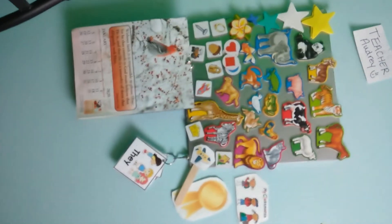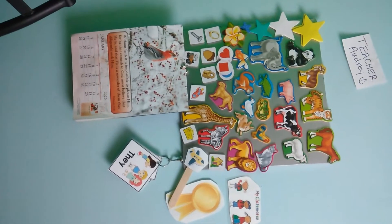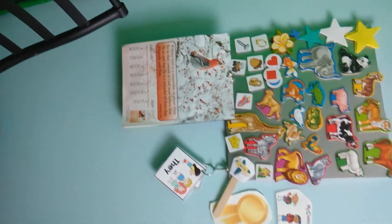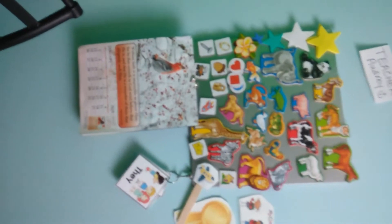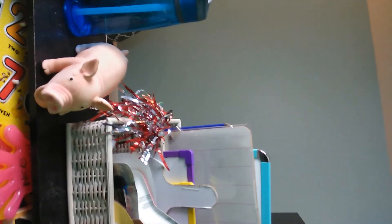On here I have Teacher Audrey, my magnetic board, some student stuff, and my calendar. I have this set up to use as my backup background in case my green screen or my computer isn't working. I can just turn my computer and put it on the bookshelf and do it from there.